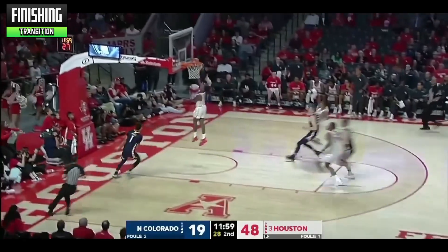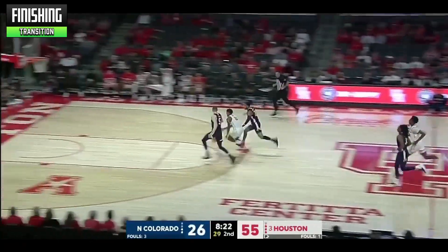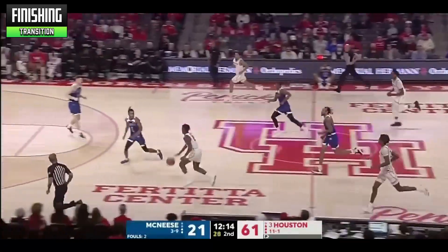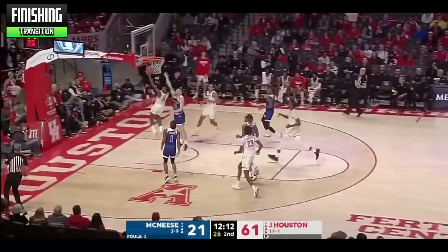Marcus Sasser has used his transition opportunities to showcase his deep arsenal of finishing tools. He flashes the ability to finish with either hand on either side of the basket and also through contact. While he is primarily an outside scorer, he's averaging a career high in 2-point percentage, which is right over 50%.